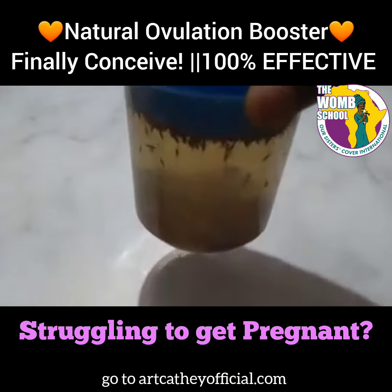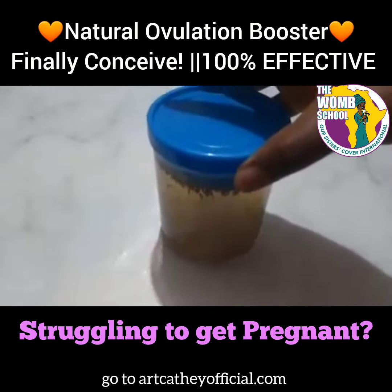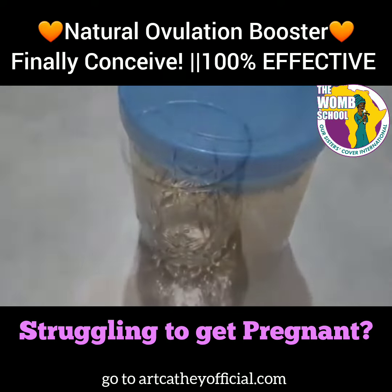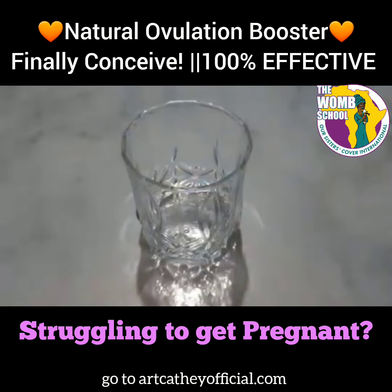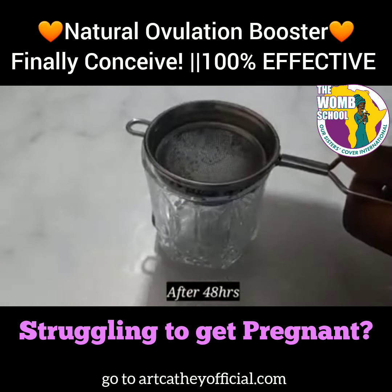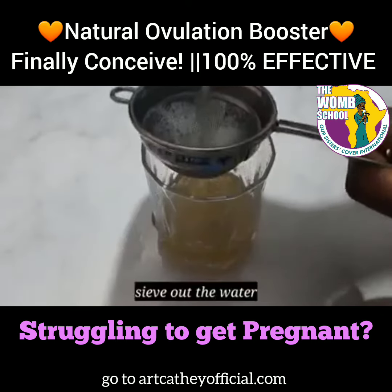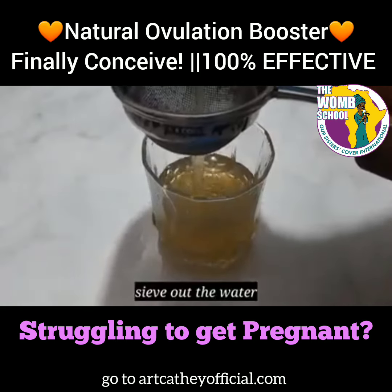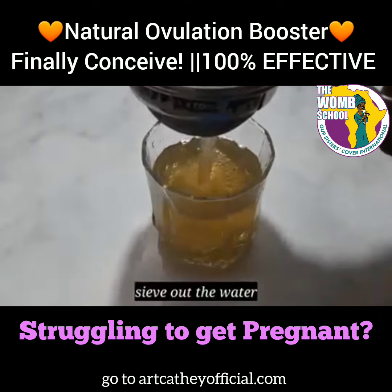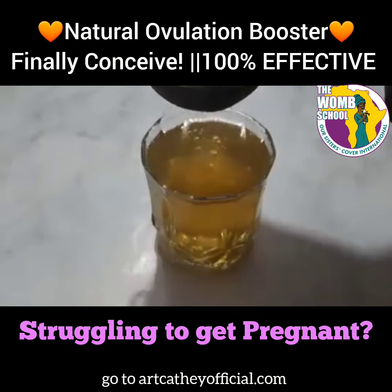Boil some water and pour it over the top of those cumin seeds. Let that sit in a cup, close the lid down on it. In 48 hours, take a strainer, use a simple glass, and pour it into that. You can add anything you'd like to sweeten it, but I suggest honey. Strain out that water, and this recipe works. Drink this on an empty stomach.